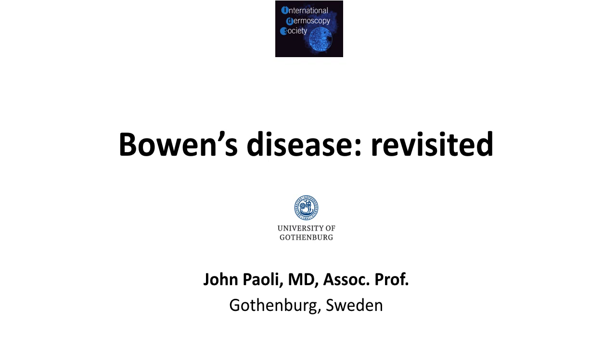Hello everyone, this is John Pauli from Gothenburg, Sweden, and this is my new podcast on Bowen's disease Revisited.